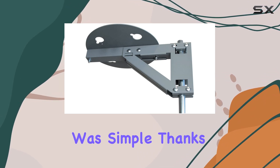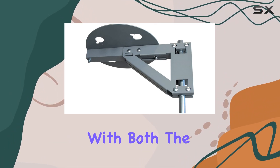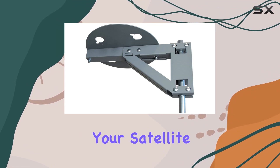Installation on my RV ladder was simple, thanks to the clear instructions provided in the package. One standout feature is its compatibility with both the G2 Plus and Pathway X1 satellite antennas, offering flexibility depending on your satellite setup.